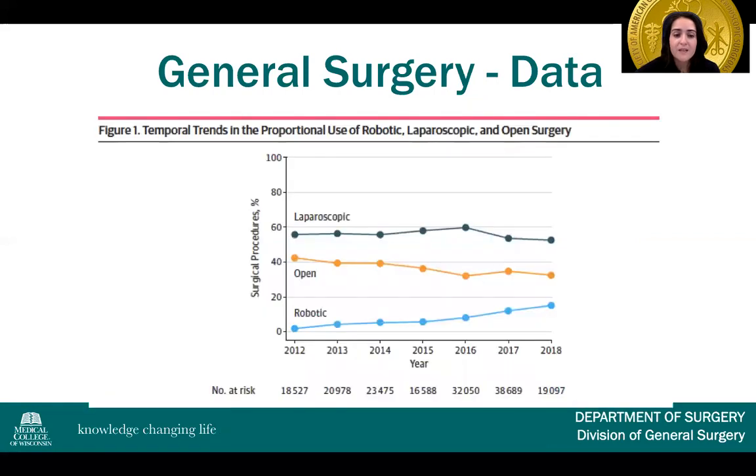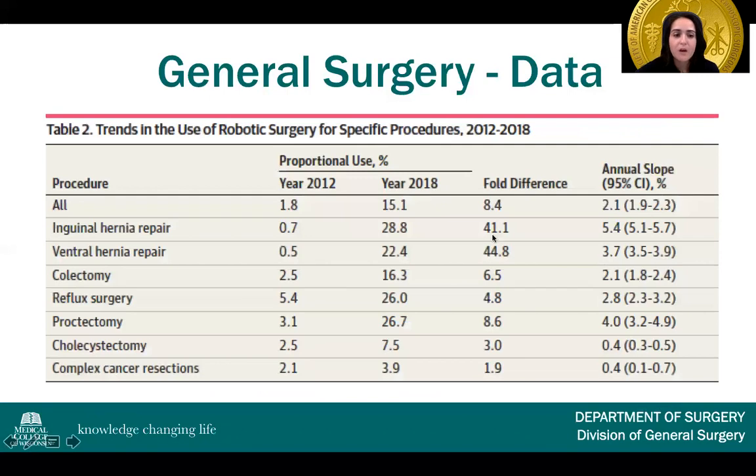What have been the trends in the use of each of these three approaches between 2012 and 2018? Laparoscopy saw a bit of a decline, open a little bit of a decline, and robotics went from close to 2% in 2012 to under 20% in 2018 — quite a significant increase, with a mild decline in laparoscopic and open. Overall, robotics went from about 1.8% in 2012 to over 15% in 2018, an over eight-fold difference.